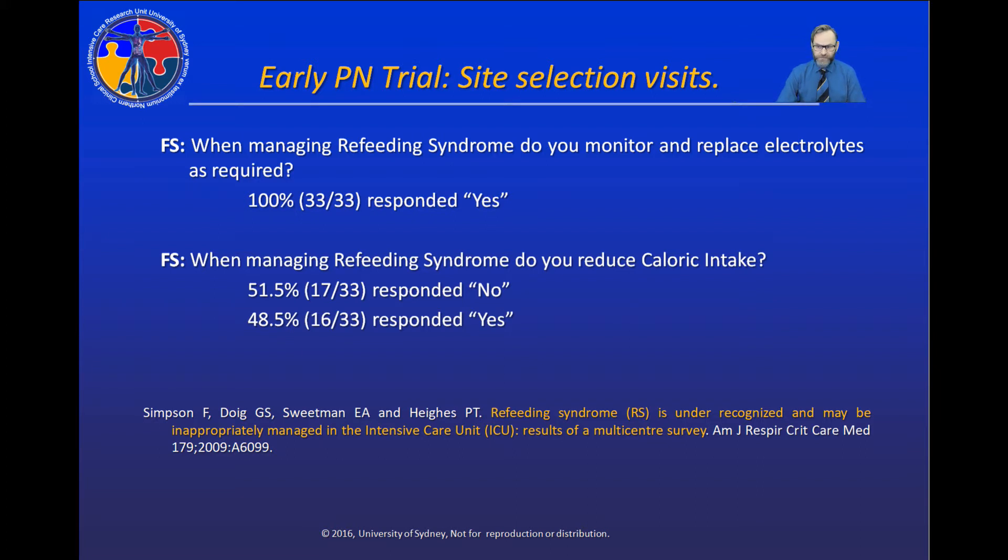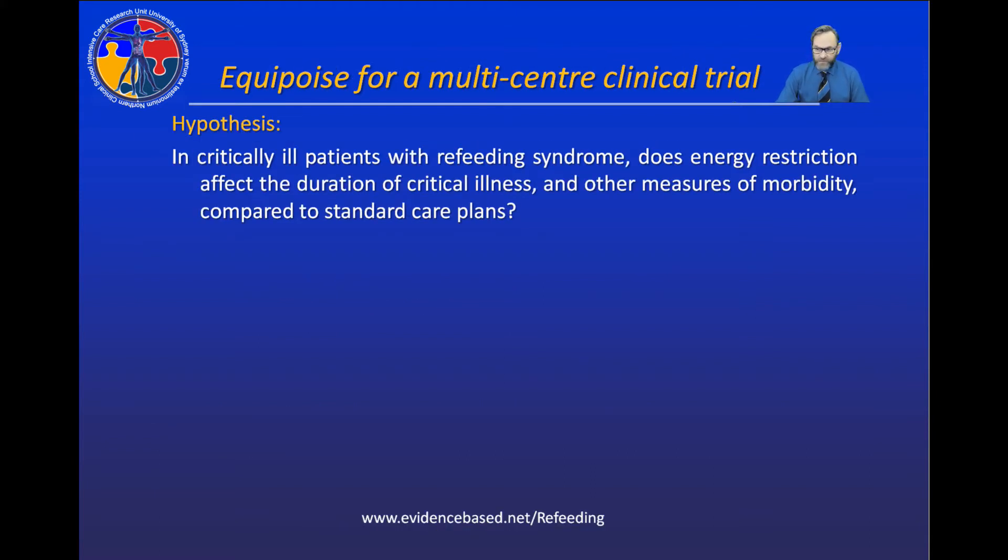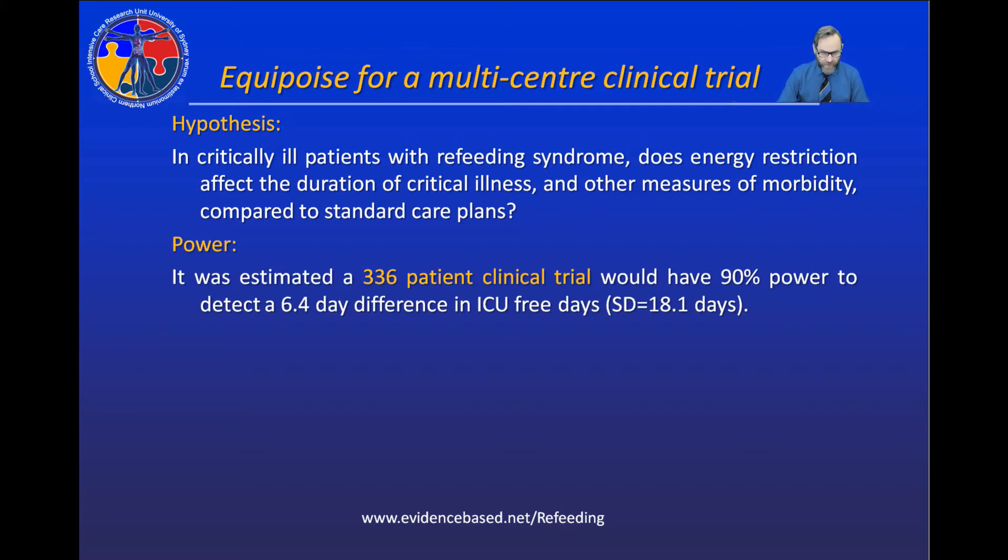We reported these results at an American Thoracic meeting in 2009. These findings provided equipoise to conduct a large-scale clinical trial to investigate whether patients with refeeding syndrome benefit from caloric reduction at the same time that electrolytes are being replaced. We estimated that to see a meaningful difference in our primary outcome of survival time after ICU discharge — also known as ICU-free days — we would need a 336-patient clinical trial.